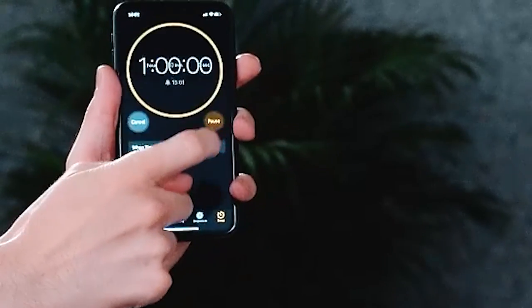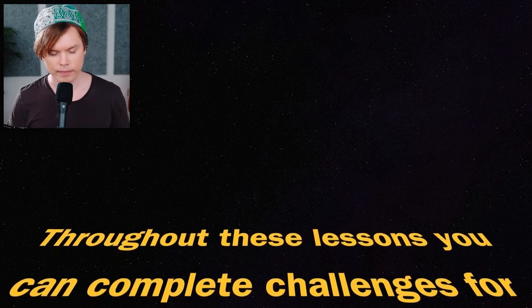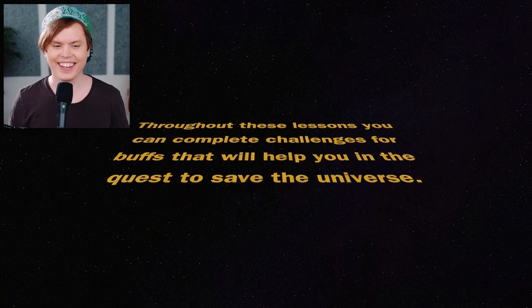Does she tell me how to put together the flute? You just started the timer anyway. The parts of the flute. So first off, you need to know about the three parts of the flute. You have the head joint - this part right here. You have the body of the flute - this long thing with all the keys. And then you have the foot joint of the flute. Throughout these lessons, you can complete challenges for buffs that will help you in the quest to save the universe.